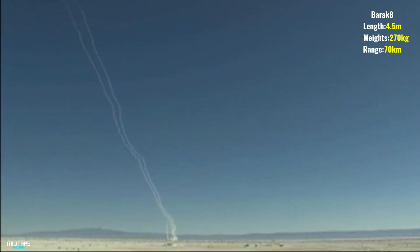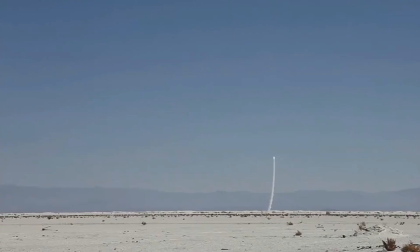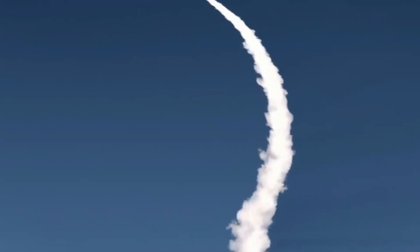Number 8: MEADS. MEADS is a ground-based portable air and missile defense system intended to replace the Patriot missile system on the way to NATO's development of an intermediate-range air defense system. The program is a tri-national project progressing under the development of the United States, Germany, and Italy. MEADS provides ground-based portable air and missile defense with an extended coverage area.